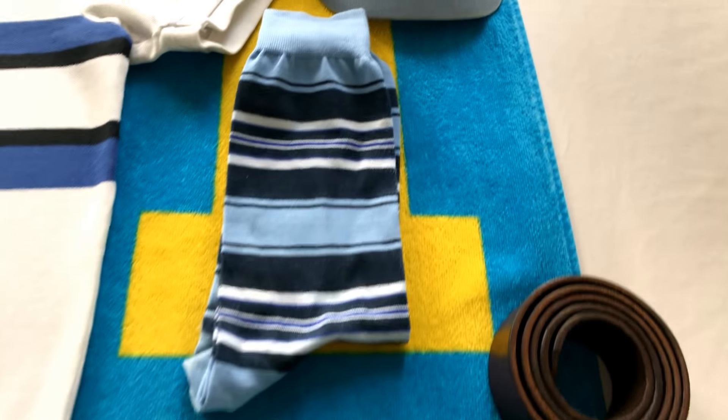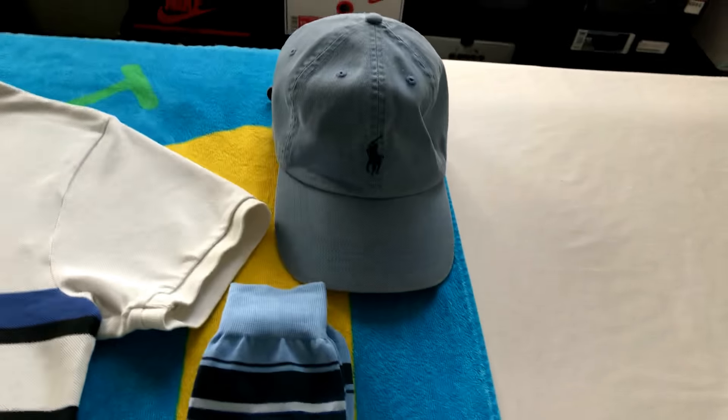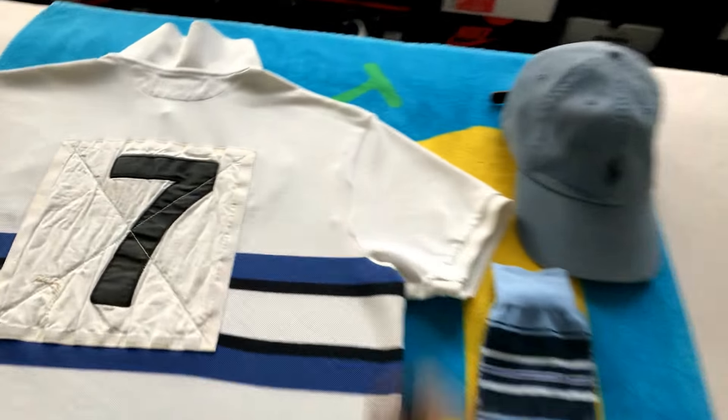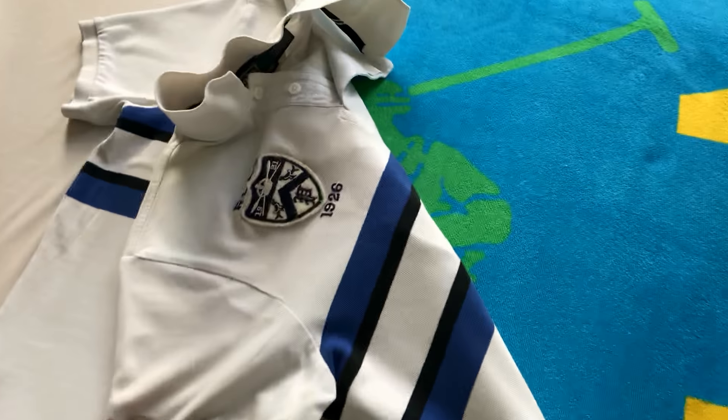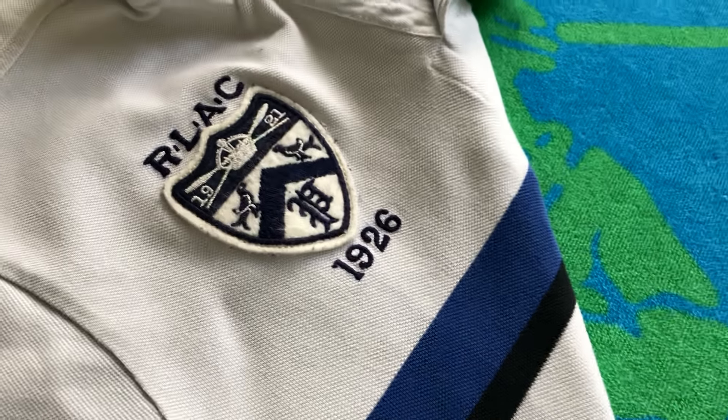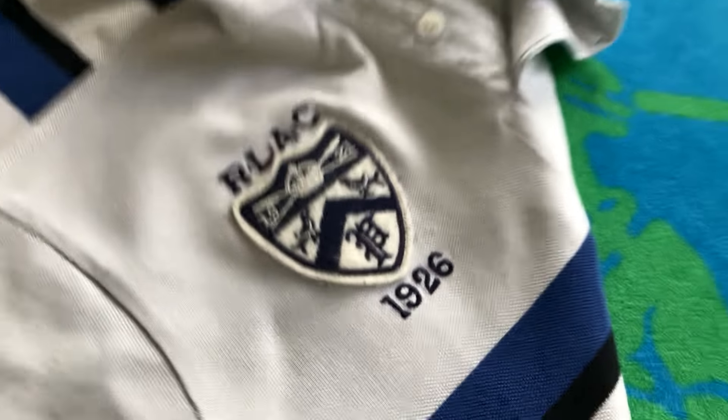We got regular khaki shorts, a polo belt, classic leather belt, polo stripe socks, and a polo dad hat with that nice patch on the polo.